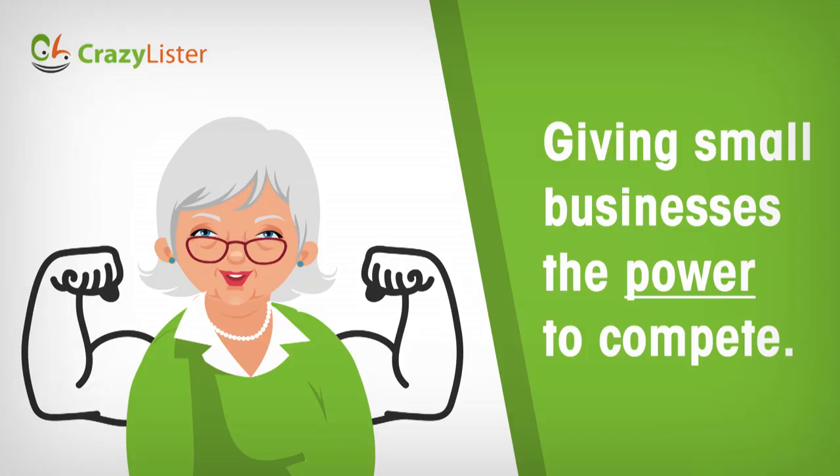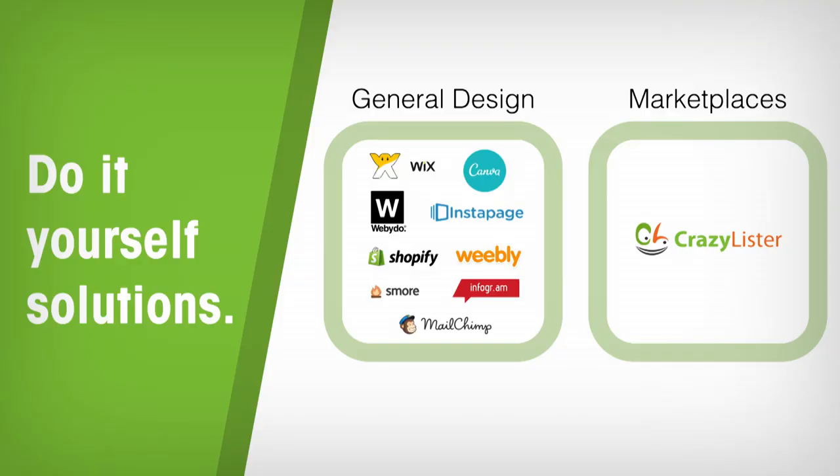To summarize: CrazyLister gives small businesses the power to compete with the big brands, and for small businesses this is the difference between success and failure. You might be wondering what's so special about yet another do-it-yourself solution. There are such solutions for almost everything today — from creating wedding invitations to building whole websites. However, CrazyLister is the first and only solution specifically for marketplaces.